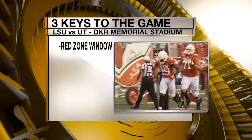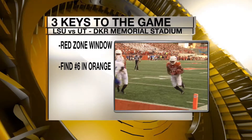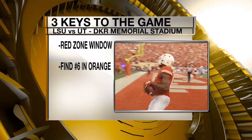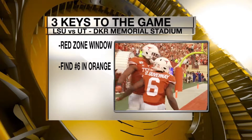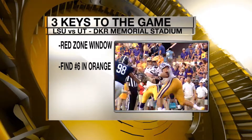Also, if you're that LSU defense, find number six in orange — that is Devin DuVernay. Texas is really not an explosive offense; they don't get a lot of chunk plays. They're a little more methodical in their approach, but the one guy who can break a big play is Devin DuVernay.